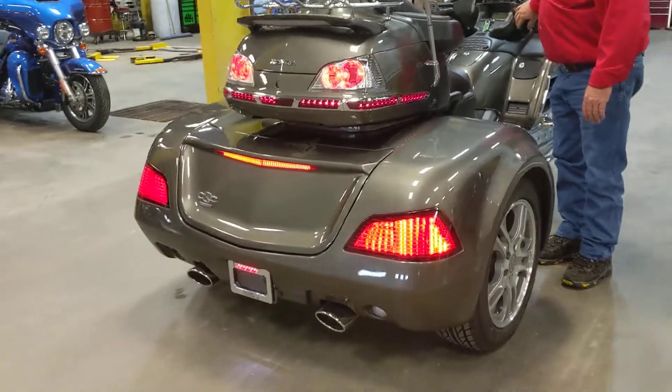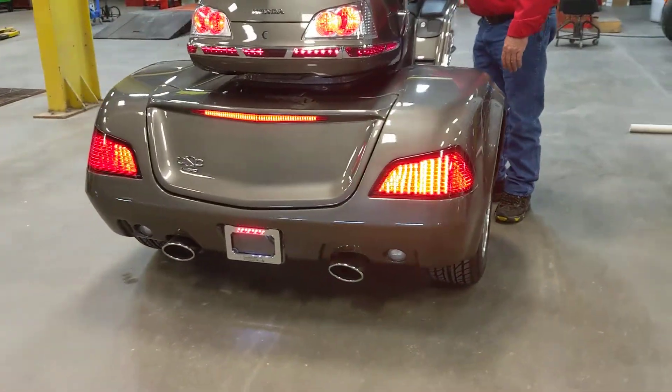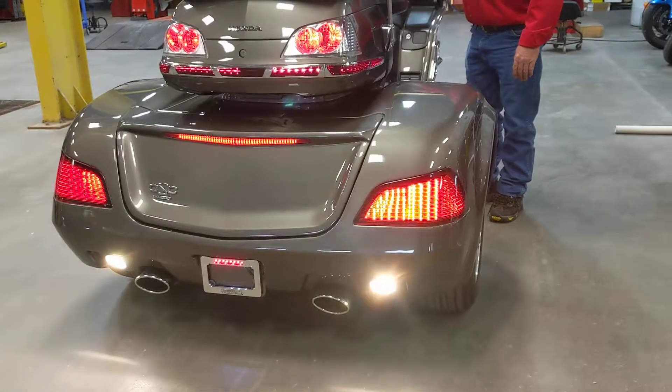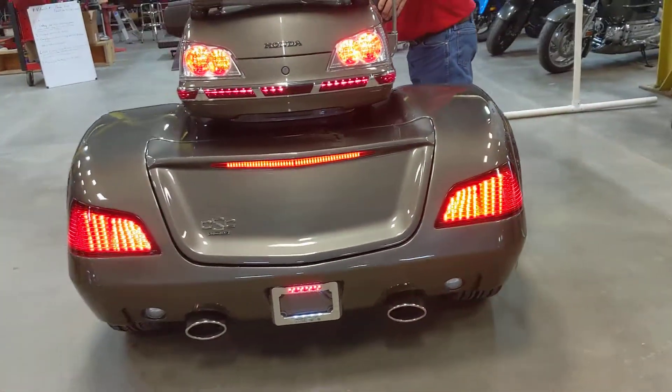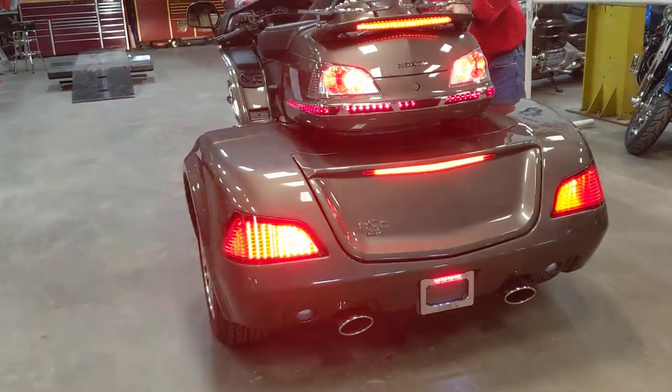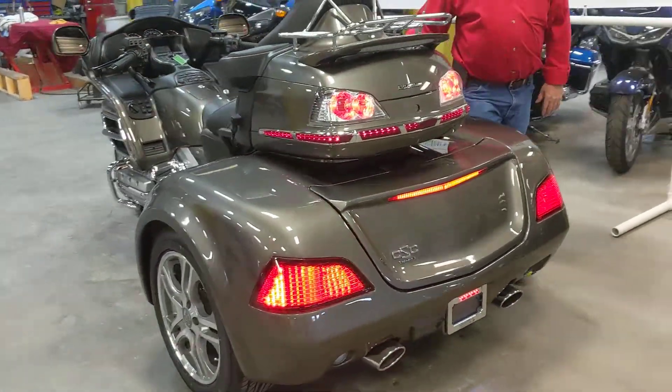I'm also going to show the reverse light, so I'm going to put it in reverse here and back up a little bit for you. That's a little added feature. As far as the trike kit goes, it's updated with all the latest things that CSC has now.